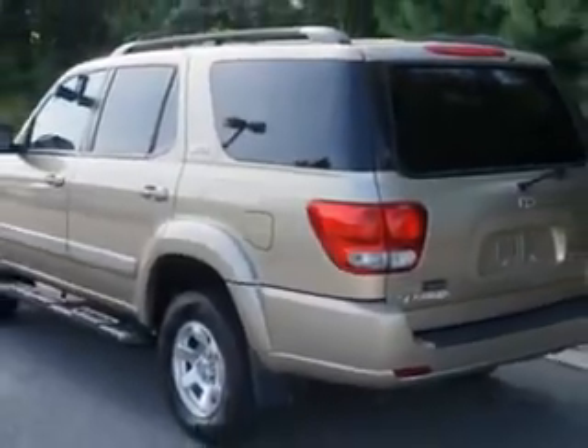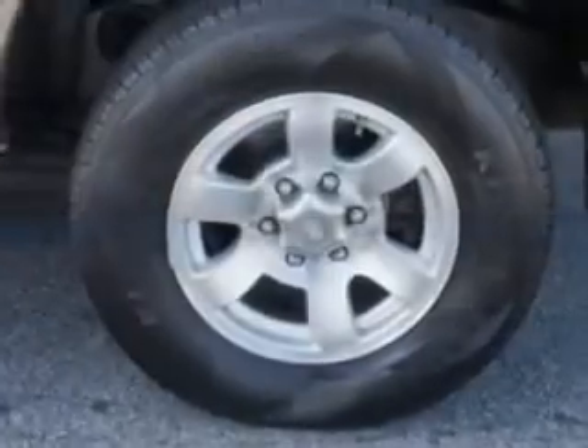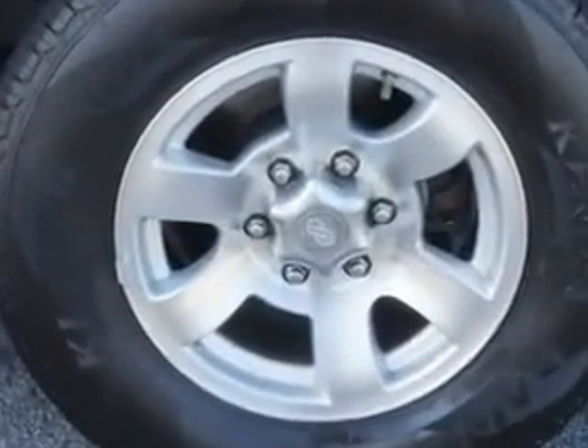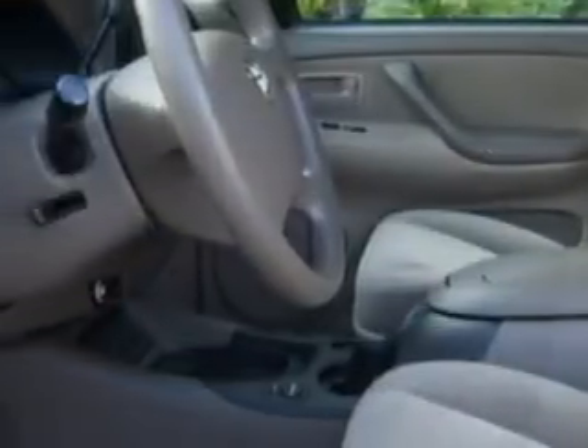And here it is. You will love this Desert Sand Mica 07 Toyota Sequoia SUV, equipped with an 8-cylinder engine and an automatic transmission. Enjoy this family SUV with features like auto headlight delay, multi-function steering wheel, exterior entry lights, 12-volt front power outlets, and much more.